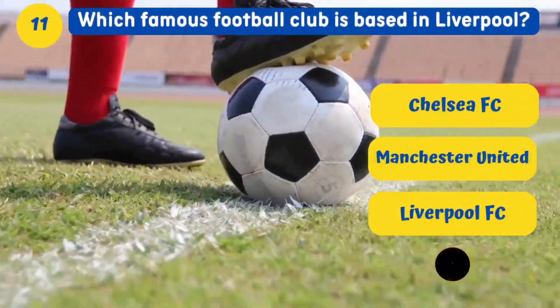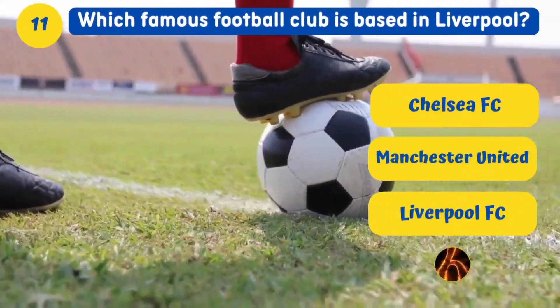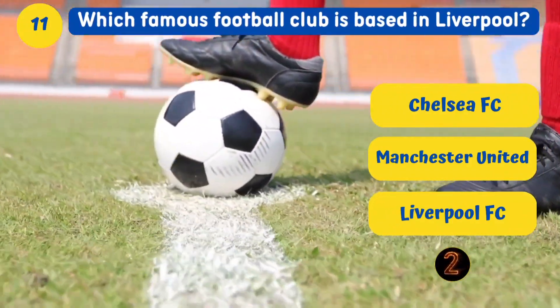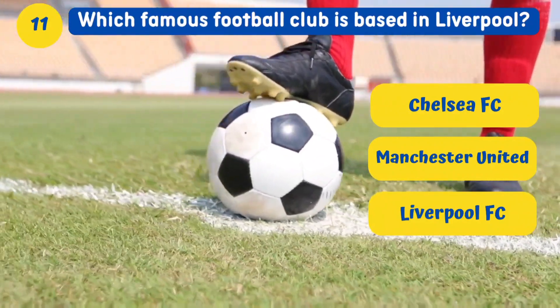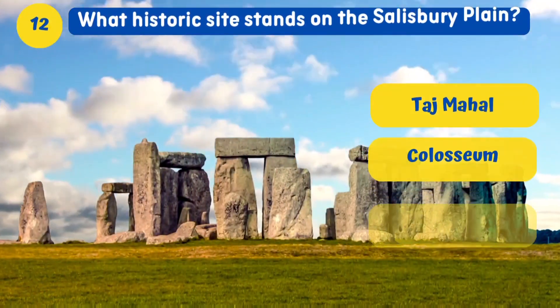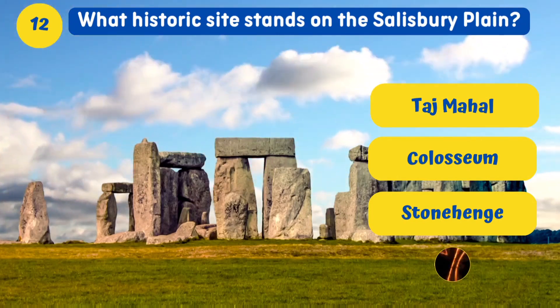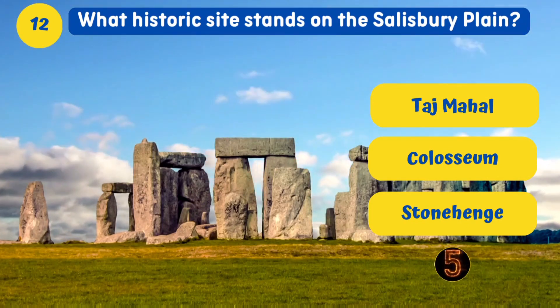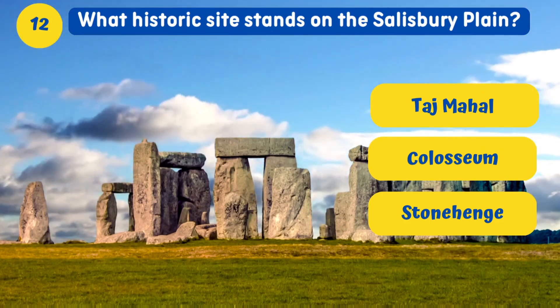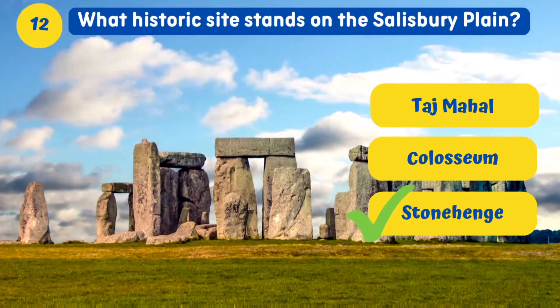Which famous football club is based in Liverpool? Liverpool FC. What historic site stands on the Salisbury Plain? Stonehenge.